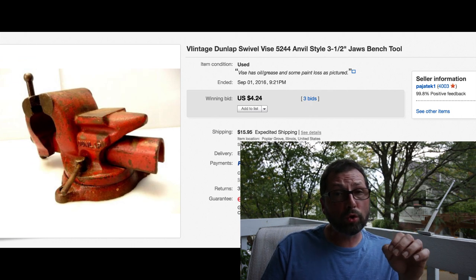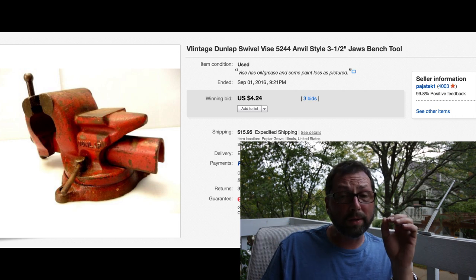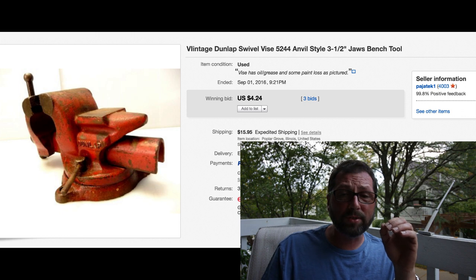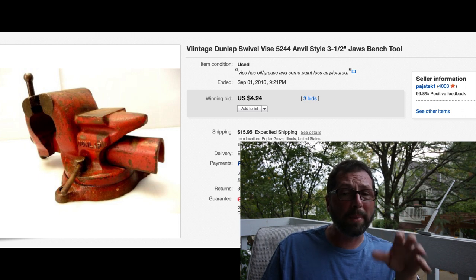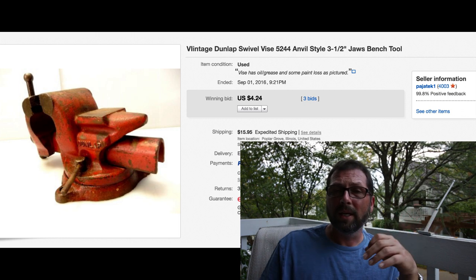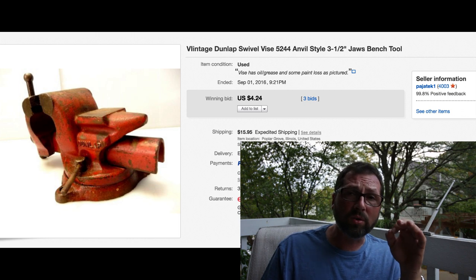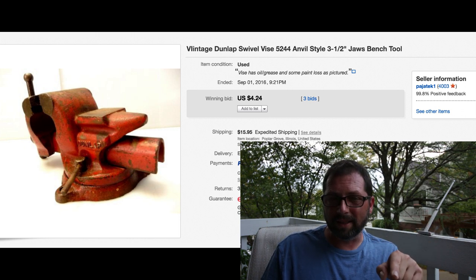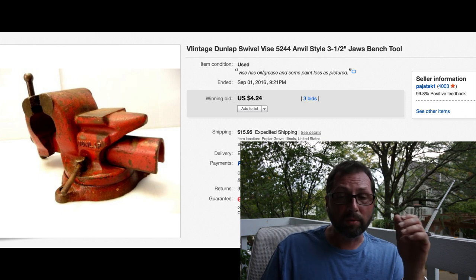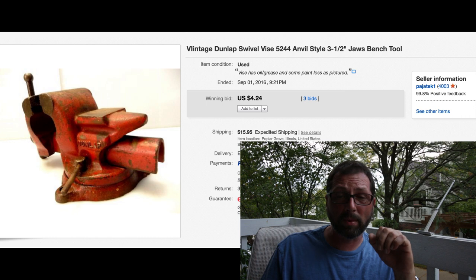I sell a lot of vices and usually do very well with vintage vices. This was a small Dunlop swivel vice - nothing big, maybe about this size. It turns out not many people are interested in Dunlop swivel vices. This one was a little rough but in great working order. We bought it in a shop, paid either five or ten bucks. It sat forever - over six months, did not sell. Threw it on auction, 99 cents, three bids, brought $4.25 with $15.95 shipping. Again you can see what I'm doing - the shipping covers some of the cost of the item.